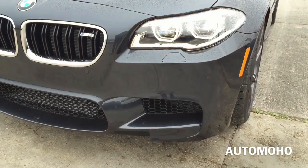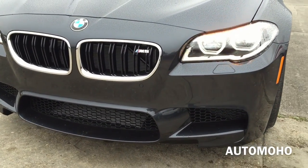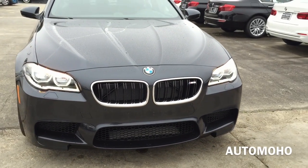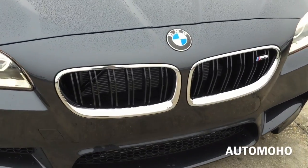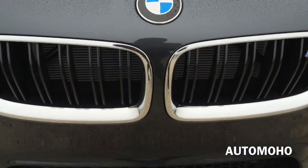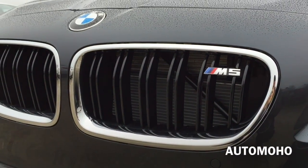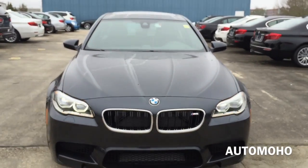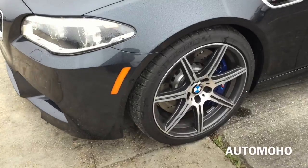All lights are LED powered and provide a wider, more powerful forward illumination for excellent visibility and reduced electrical power consumption. High intensity retractable headlight washers, as well as park assist sensors, are also integrated into the aerodynamic front bumper. And here is a closer look at the BMW double kidney grille with the M5 badge on it.